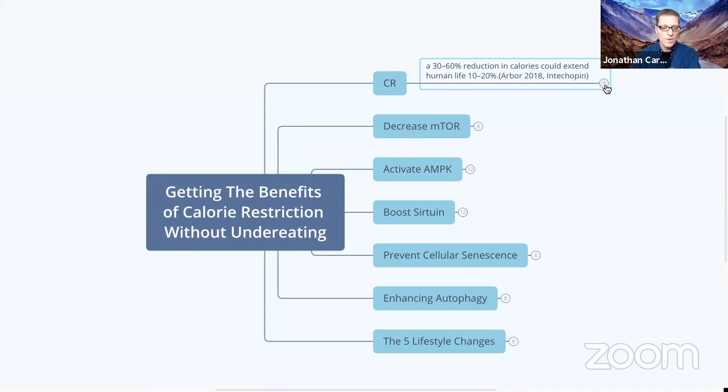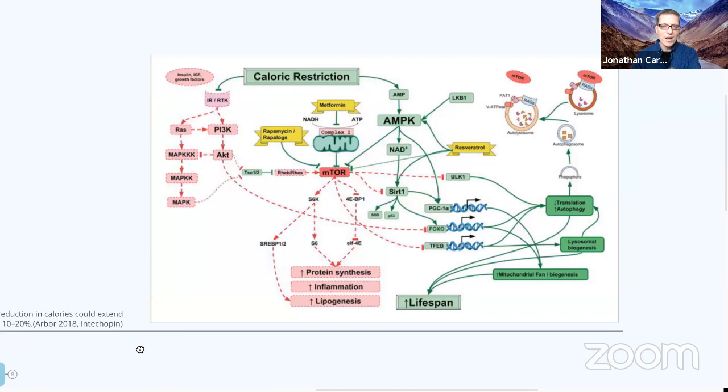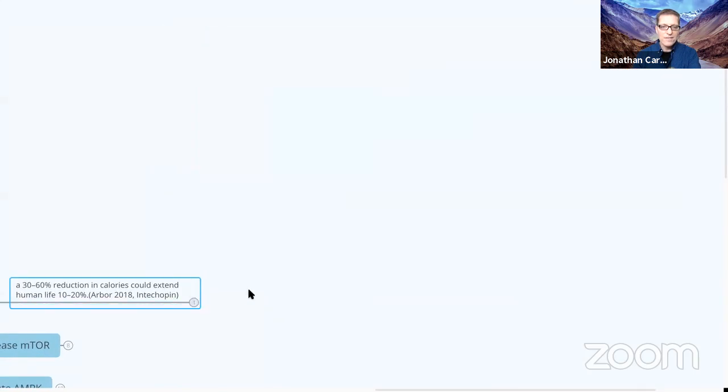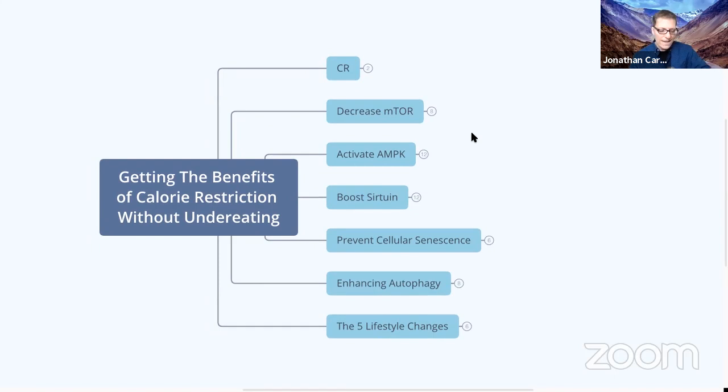There's an amazing article by the author Arbor on this topic. By the end of this talk you're going to understand a complex diagram which I'm not going to show you until the very end. There is an organization called the CR Way which has education and tutorials to help people who want to go on calorie restriction. But if you don't have to do calorie restriction and you can still get the same benefits, that's what we're talking about tonight. The first topic is decreasing mTOR.